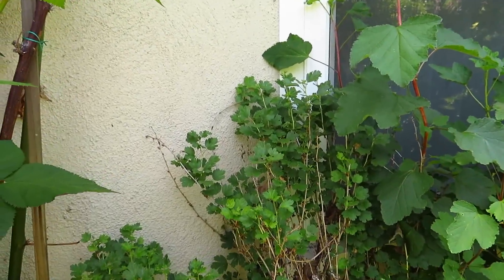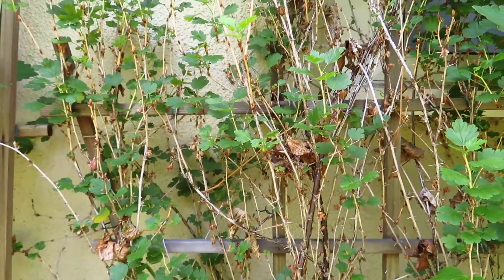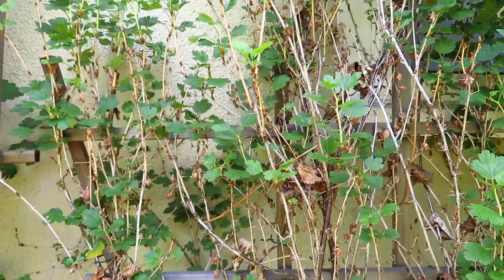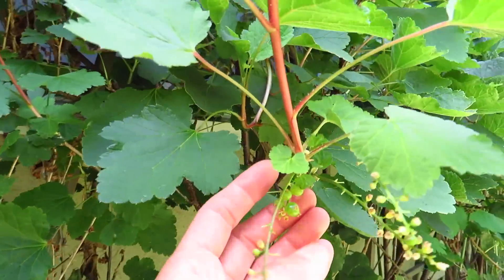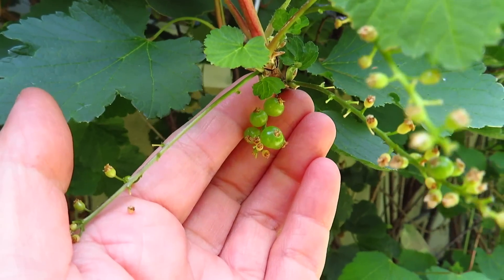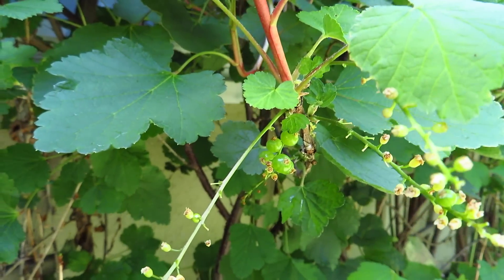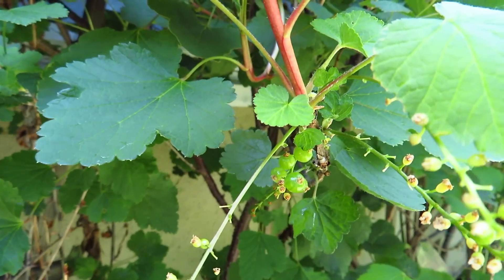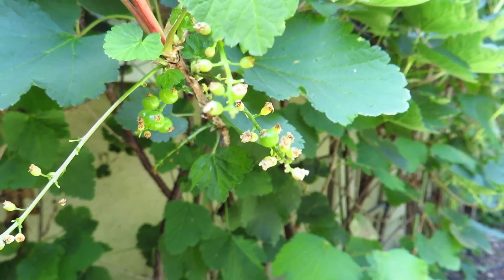And this one is gooseberry. Never coming up yet — might be too early. Oh yes, starting to come up — see? Can you see? Small gooseberry. This is the only one. Not yet — gooseberry.